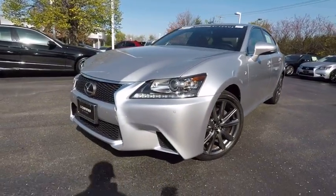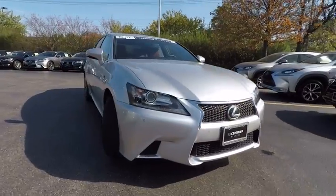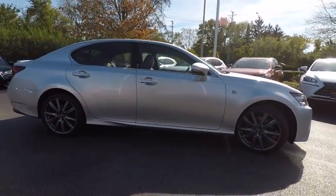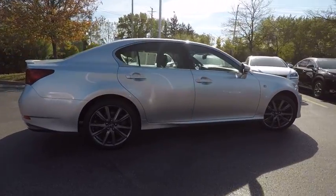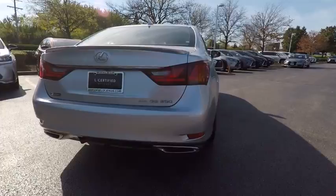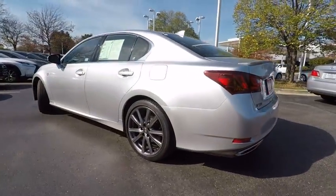The 2015 GS350. The GS350 boasts a powerful engine with a lot of horsepower output under its hood. Yet this beautifully built car remains a luxury sedan first and foremost with its plush interior, high-tech amenities, and impressive standard equipment. And is priced below $45,000.